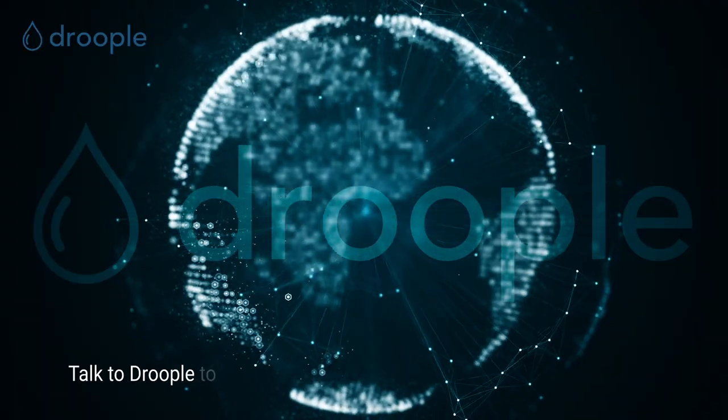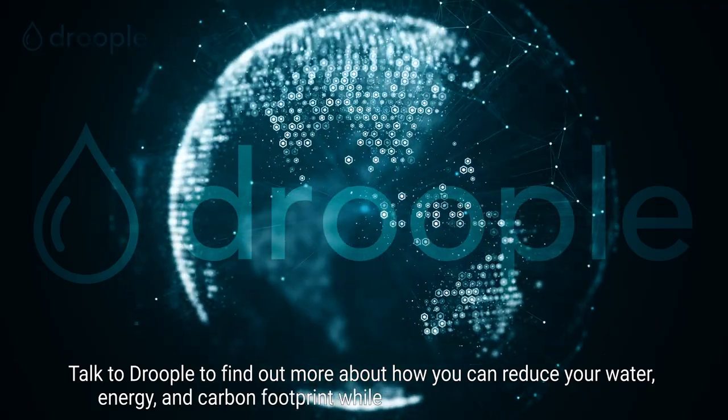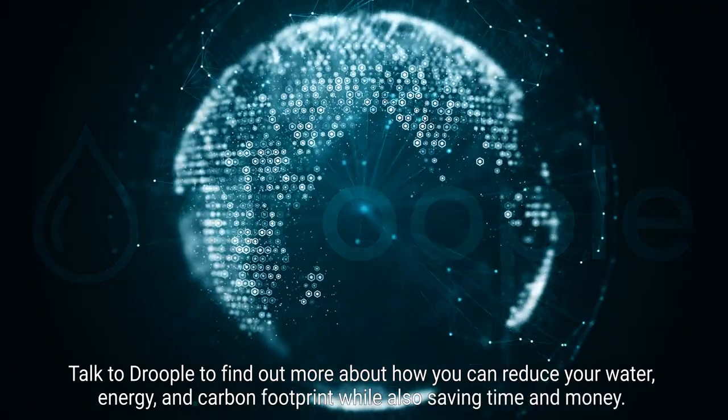Talk to Drupal to find out more about how you can reduce your water, energy and carbon footprint while also saving time and money.